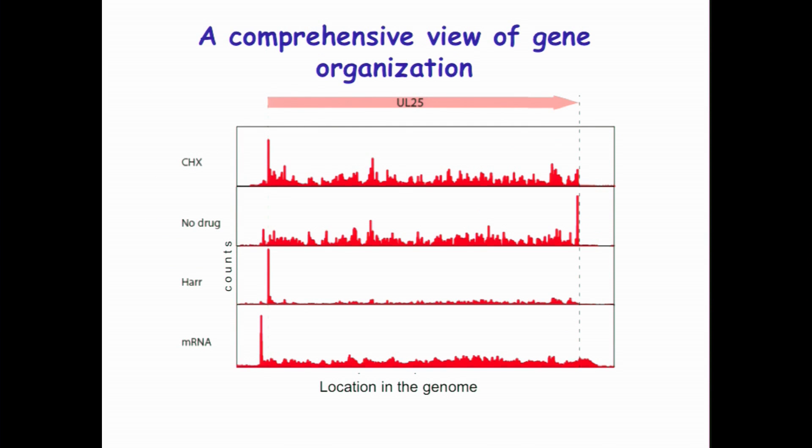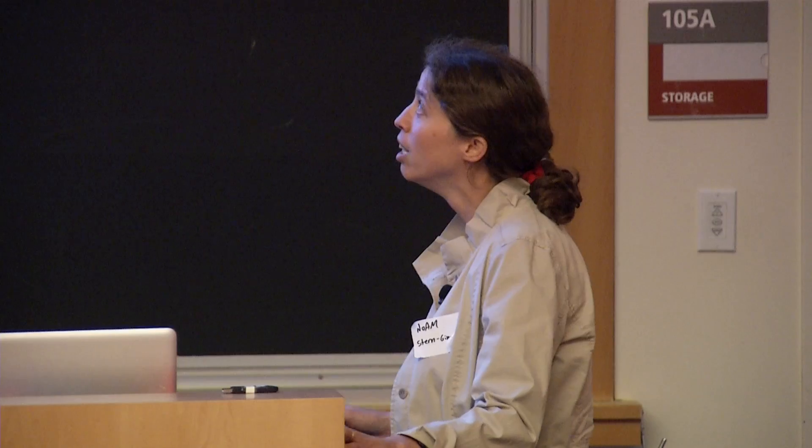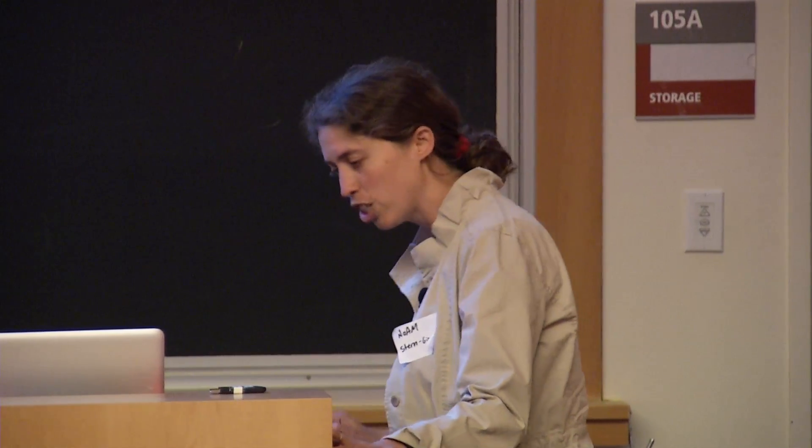Here is an example of how the data look for one viral protein, UL25. For cycloheximide and nodaway, we get the distribution of the ribosome from the AUG to the stop as expected. With the harringtonine treatment, we have a very strong peak at the AUG where translation initiates, helping us define what's being translated. Using a small tweak in the mRNA libraries, we can define the five-prime end of the transcript and get accurate endpoints by looking for poly-A tails.